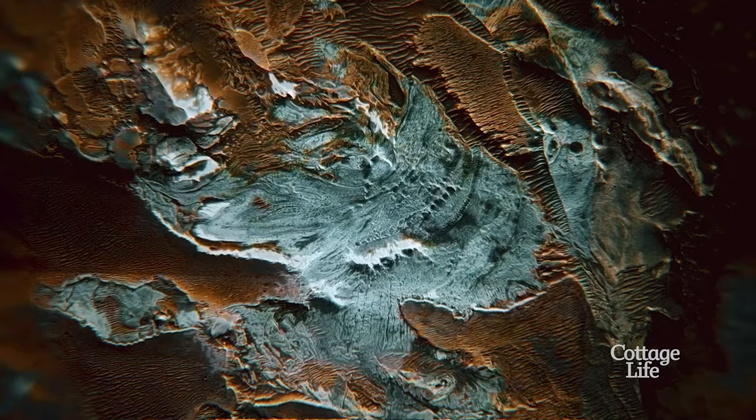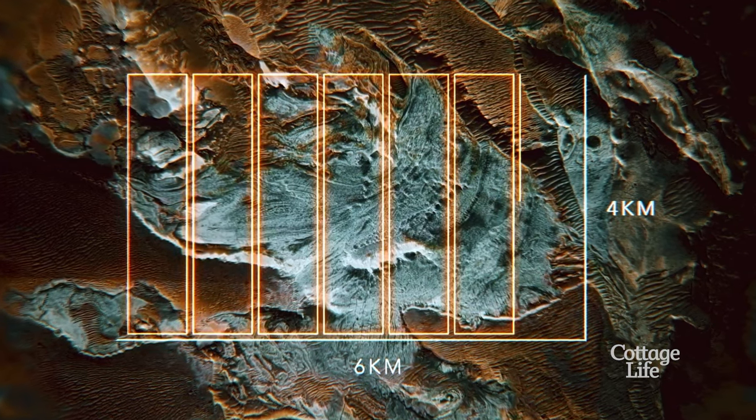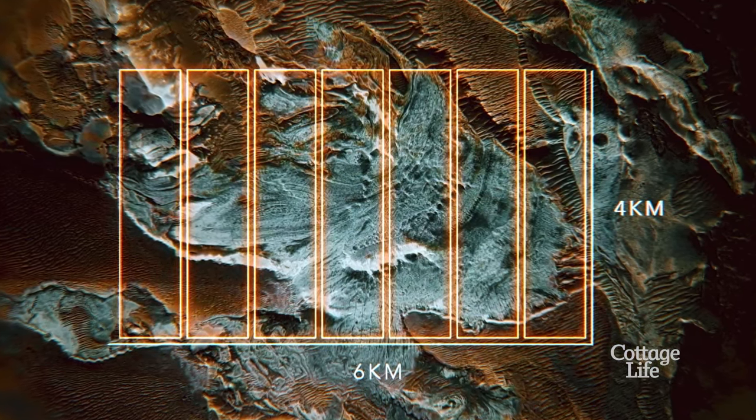And this is pretty big — it's around six kilometers long and four kilometers wide. That's seven times bigger than Central Park. So what is this thing? What could it be made of?